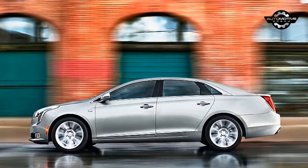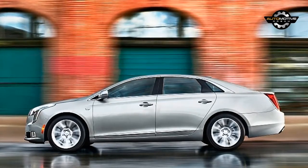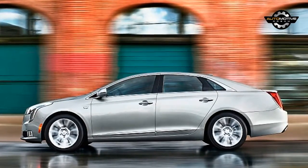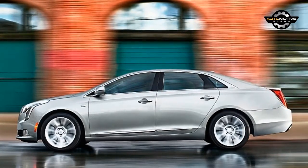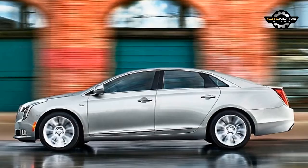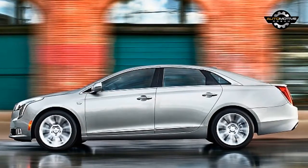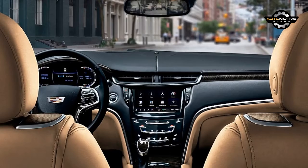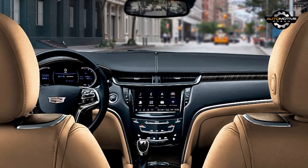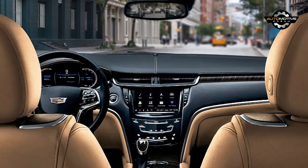Associate Editor: I like this car way more than I thought I would. I was expecting a DTS or STS with a fresh face and a bit more punch. In a way, that's what this is, but I don't mean that as a knock. I don't need every car I drive to be able to put down hot laps. Sometimes I want something with soft seats that massage and a big engine to get me home quickly. That's where this car really shines. I could spend all day behind the wheel and not get tired — I'm not sure I could say the same of a CTS-V.